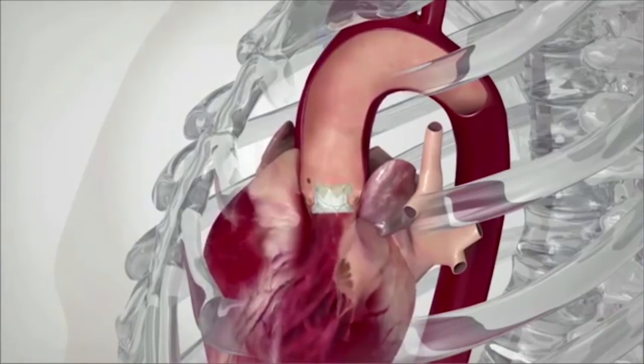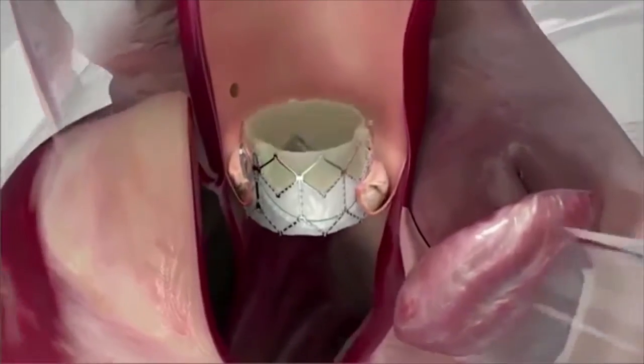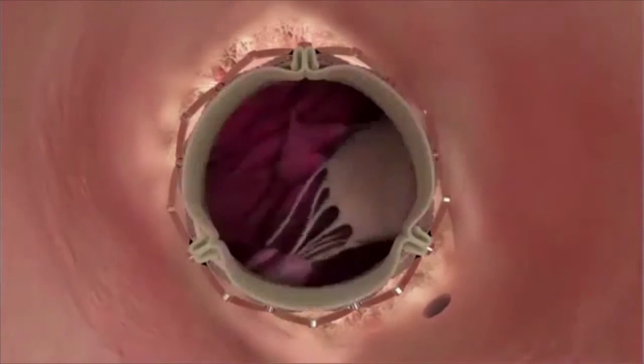With the stent approach, the stent basically pushes the old valve up against the wall of the aorta, so there's no need to take out the old valve. It's pretty much compressed and non-functioning once the new valve, which is mounted within the stent, is in place.